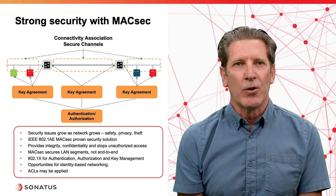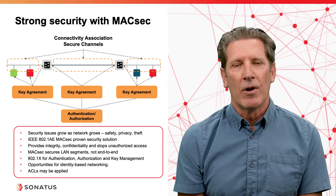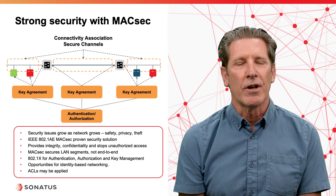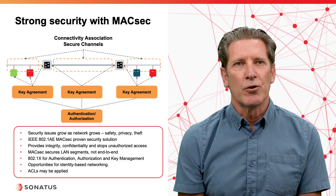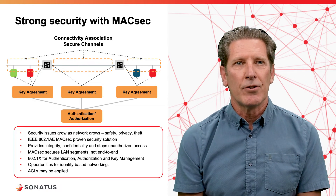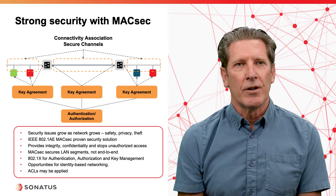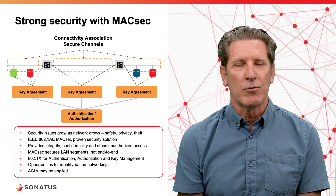We have a new security issue now that we have many different devices connected to the network. If the network is not secured, we open ourselves up to issues associated with safety, privacy, and theft. Fortunately, Ethernet has a long history of dealing with security through a protocol called MACSEC, also known as IEEE 802.1AE, which is a proven security solution used in existing wired networks. It provides integrity, confidentiality, and stops unauthorized access. It secures LAN segments — it's not an end-to-end technology. Each LAN segment creates a connectivity association comprised of a set of channels, with one channel for each sender. When MACSEC is deployed on a segment, the data cannot be eavesdropped and is guaranteed to have integrity, meaning it can't be spoofed by another device.